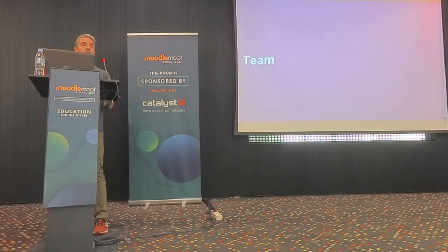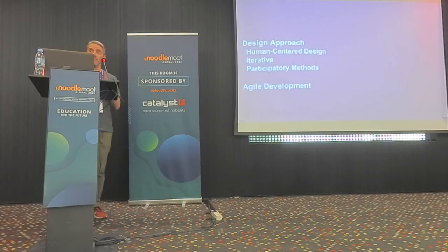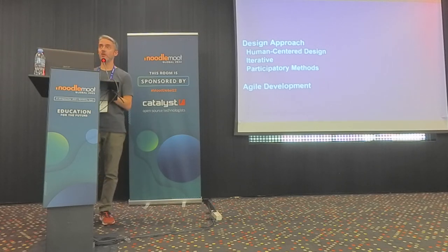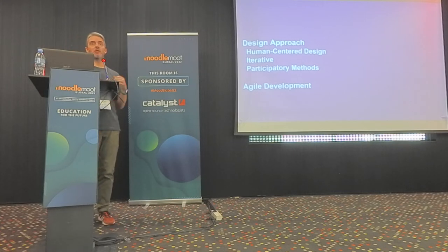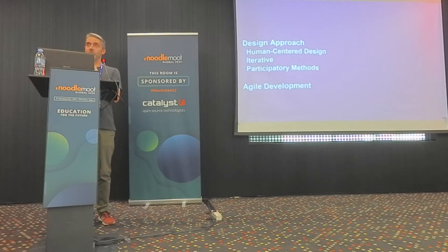The team for that project — I am a faculty member, teacher, and researcher — was also composed of UX designers, developers, and PhD students. Our methodology was mainly based on design, with a human-centered design approach, very iterative, using participatory methods, prototyping a lot, and involving students and teachers in each step and decision we made. We also developed it with an agile development approach, but we think the real value of that project is the design approach.